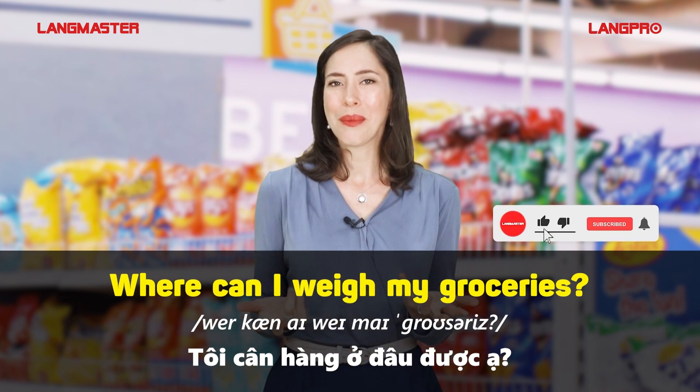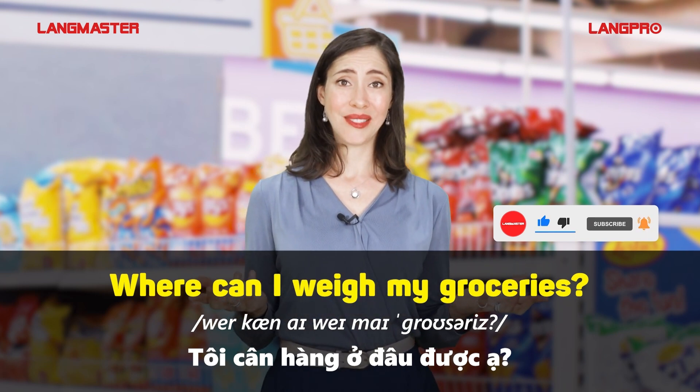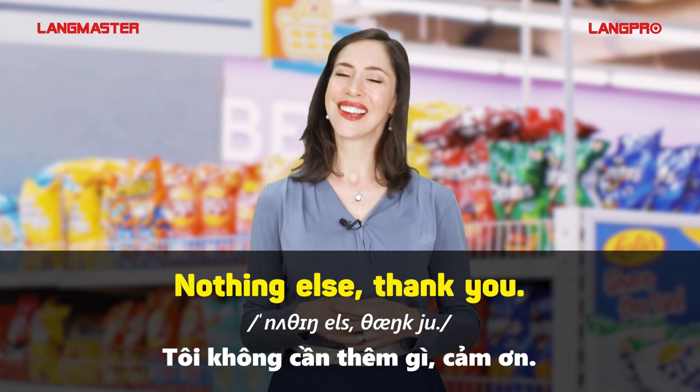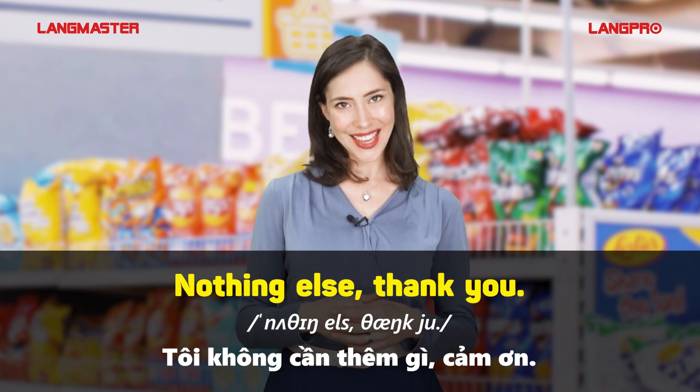Where can I weigh my groceries? Nothing else. Thank you.